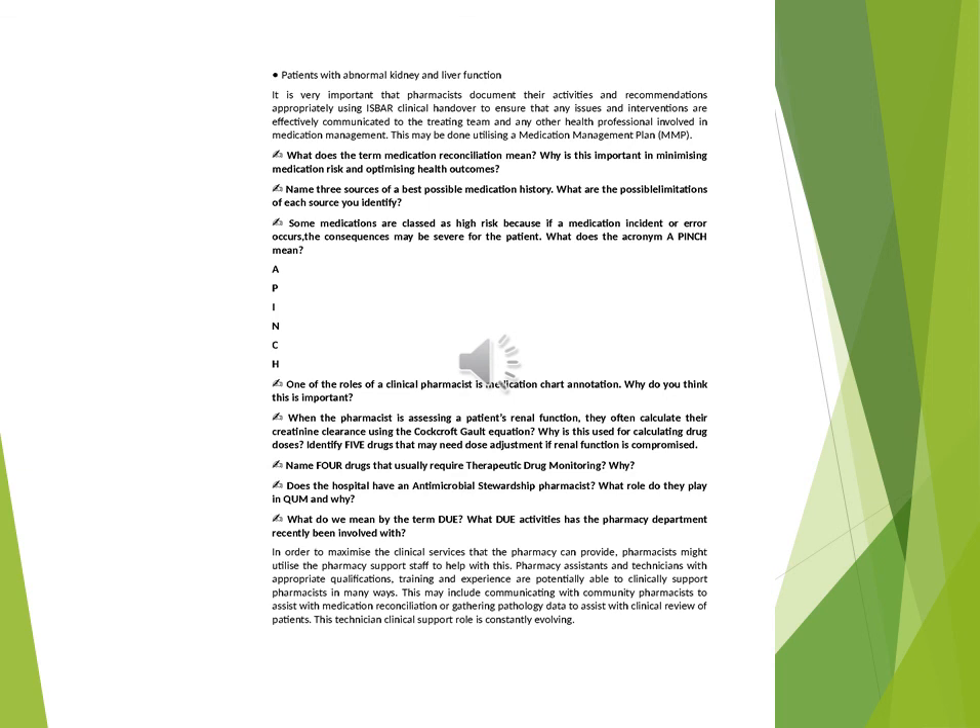Name four drugs that usually require therapeutic drug monitoring. Why? Does the hospital have an antimicrobial stewardship pharmacist? What role do they play in QUM and why? What do we mean by the term DUE (Drug Use Evaluation)? What DUE activities has the pharmacy department recently been involved with? In order to maximise the clinical services that the pharmacy can provide, pharmacists might utilise pharmacy support staff to help with this. Pharmacy assistants and technicians with appropriate qualifications, training and experience are potentially able to clinically support pharmacists in many ways, such as communicating with community pharmacists to assist with medication reconciliation or gathering pathology data to assist with clinical review of patients. This technician clinical support role is constantly evolving.